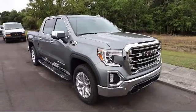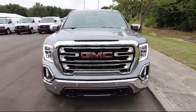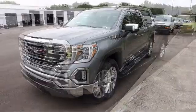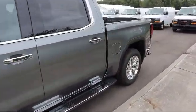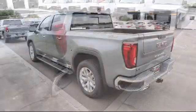It comes equipped with Forward Collision Alert, Hitch Guidance, Automatic Stop Start, Following Distance Indicator, HD Rear Vision Camera, Wi-Fi and Hot Spot Capable, Trailer Tire Pressure Monitor System, HD Radio, Auto-Locking Rear Differential, and 4-Wheel Drive.